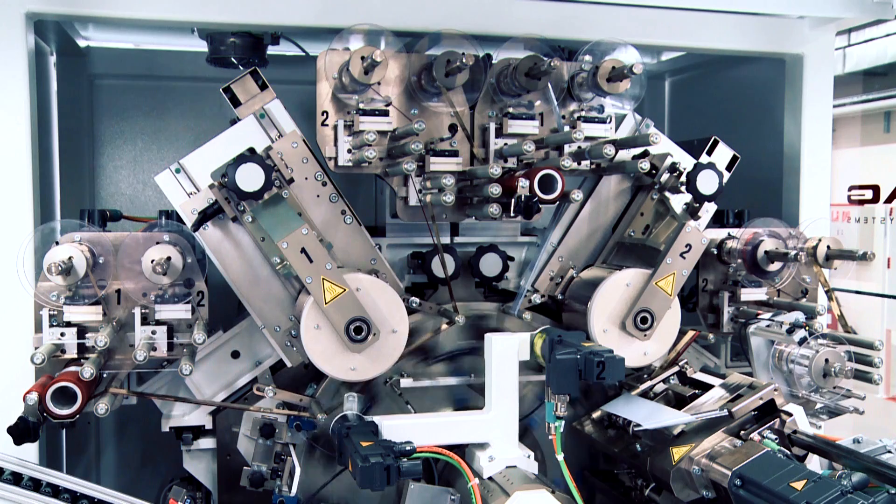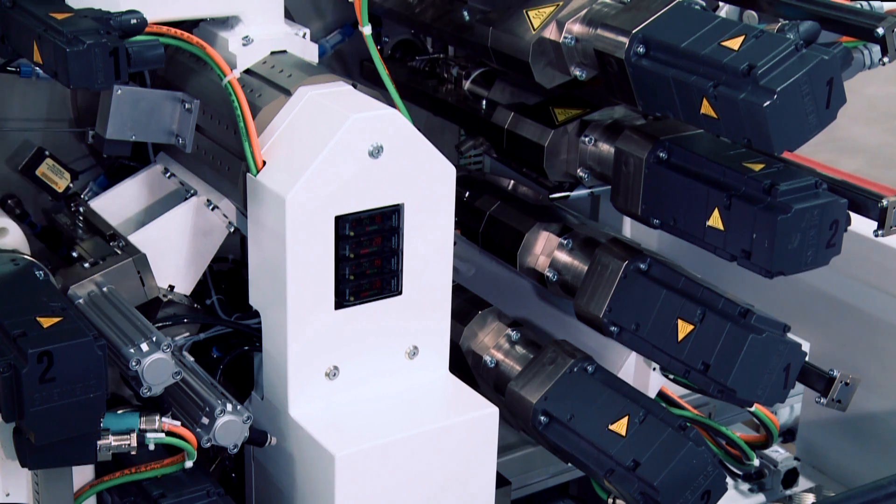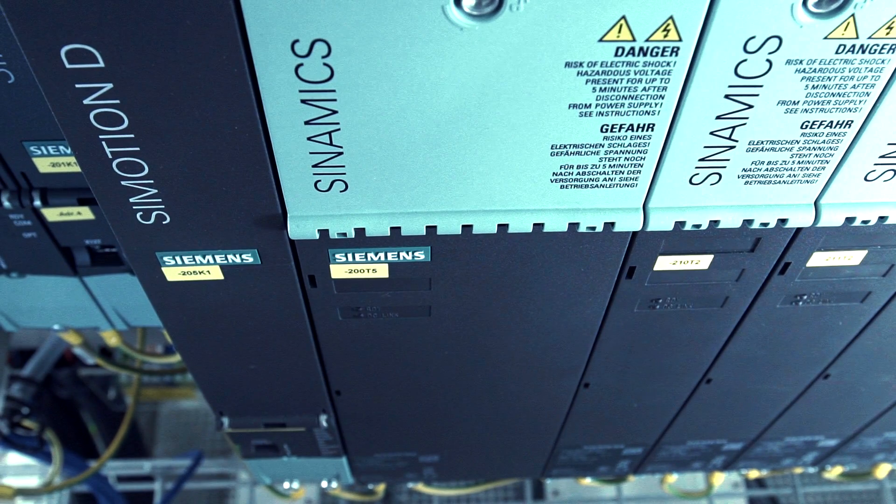We've seen how multifaceted the automotive industry is and how it involves many different parts. Here too, we applied our basic principle of a modular machine and then implemented our module technology very consistently, in both mechanics and control engineering.